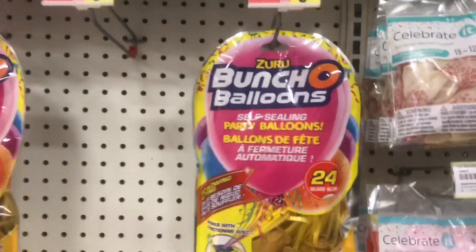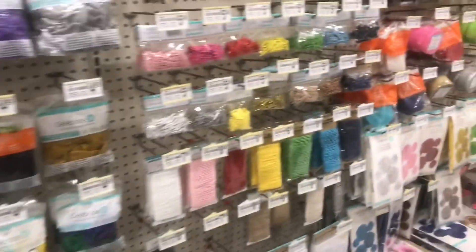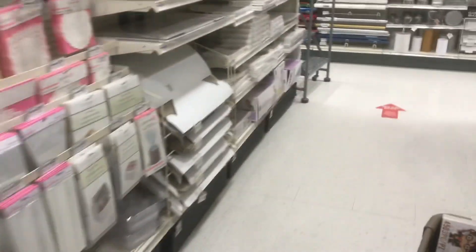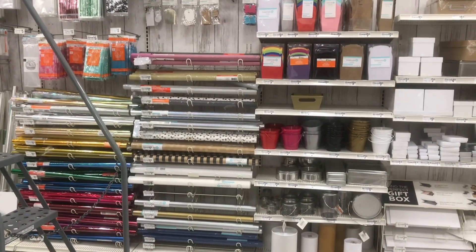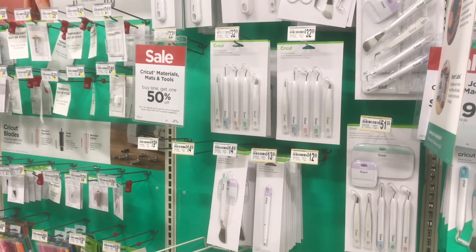A ton of things are on clearance like this. Bunch of balloons — you don't even need to fill them up, they just instantly fill up. They were originally $20. Great for New Year's — if you needed them to decorate the house when there are actually parties. And sometimes I buy the cellophane rolls here. Cricut stuff is on sale too.